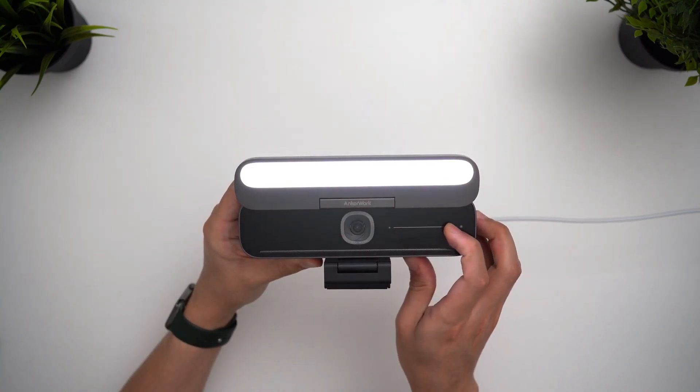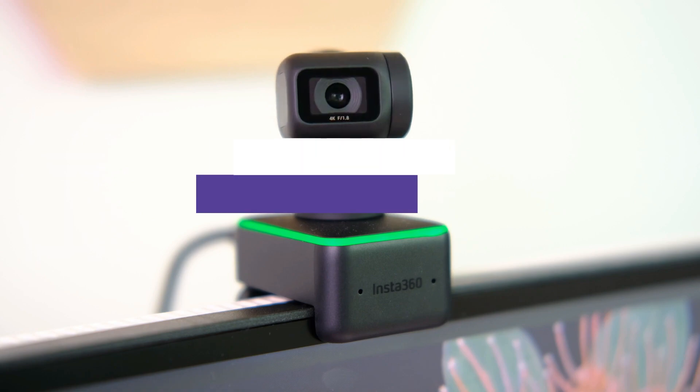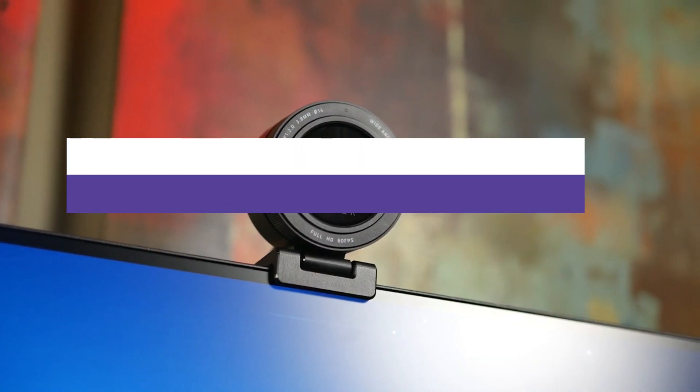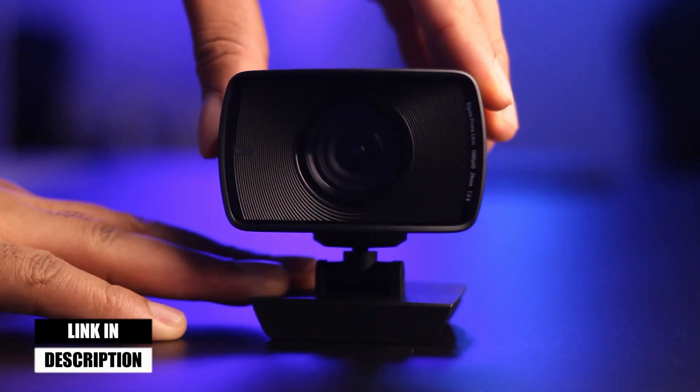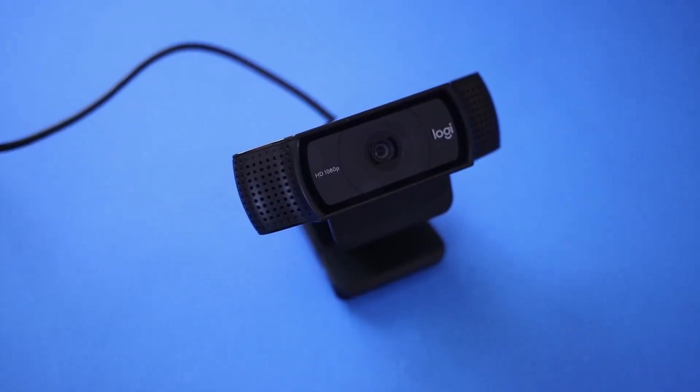With technological advances, webcams now offer high-quality video and audio. In this video, we will show you the 7 best webcams. All of the mentioned product links are available in the description box for your convenience. So, without further ado, let's jump right into them.